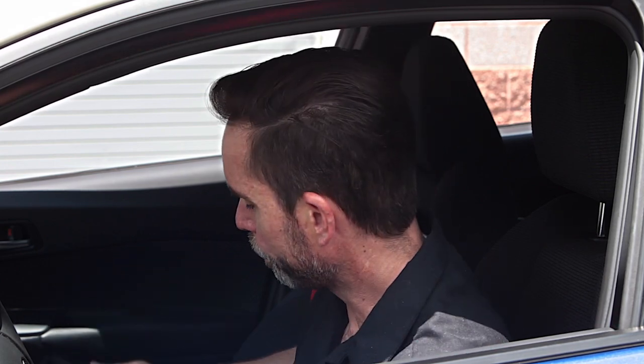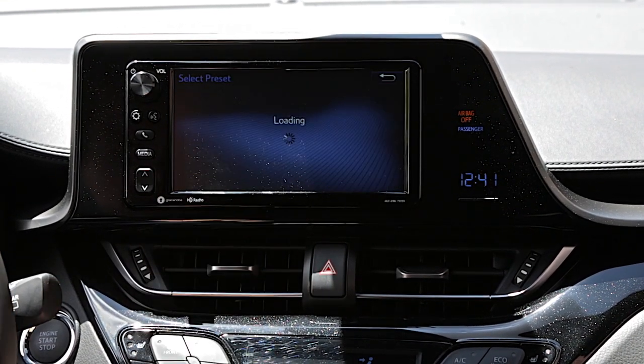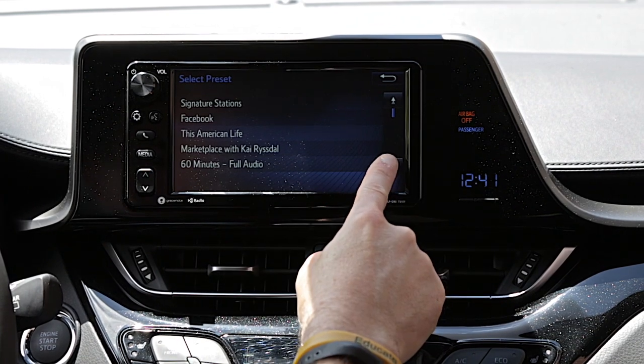Something a little bit different is the AHA radio capability. What a customer needs to do to take advantage of that is download AHA radio to their mobile device. Once on AHA radio, they have the ability to choose between about 100,000 different radio stations, ranging from any type of music you can think of, news, podcasts, audio books, and talk shows. Simply find the stations you like on AHA and make them your favorites. Then once you're inside the car, connect to the USB port, open up your AHA radio app, and choose your AHA audio source. If you click on presets, you'll find all of your favorite stations on AHA radio.